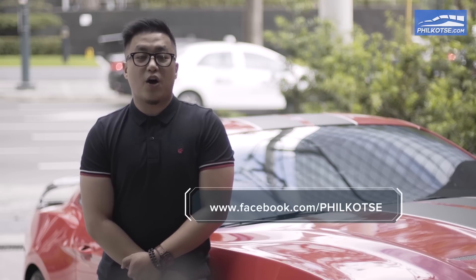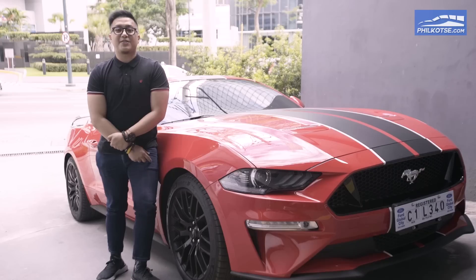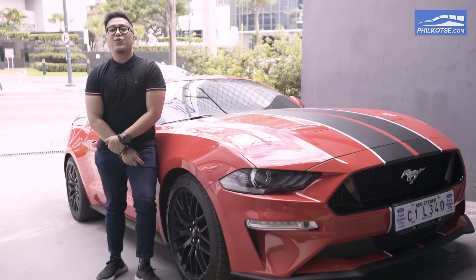Follow us on Facebook and on YouTube and all the social media accounts of PhilCocha.com. My name is James Velasquez — I'll see you guys on the next episode of Wheel Deal.